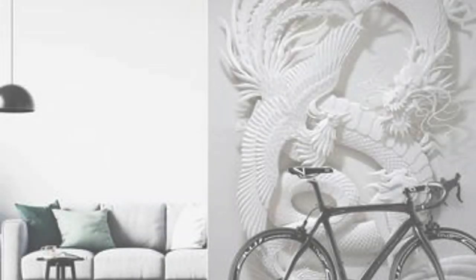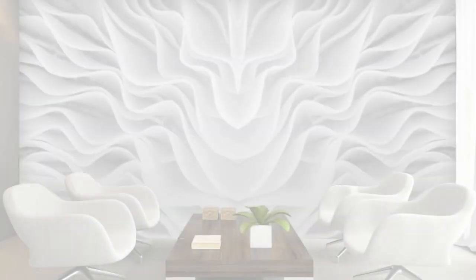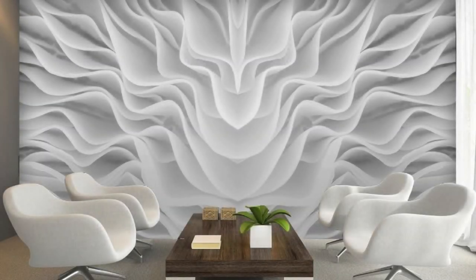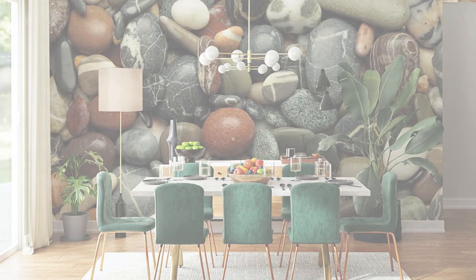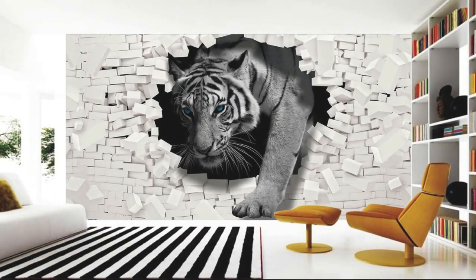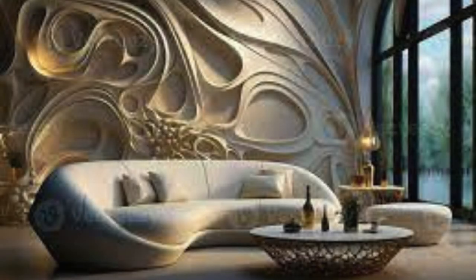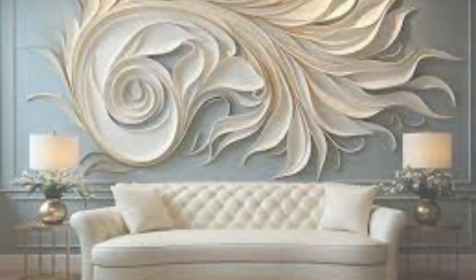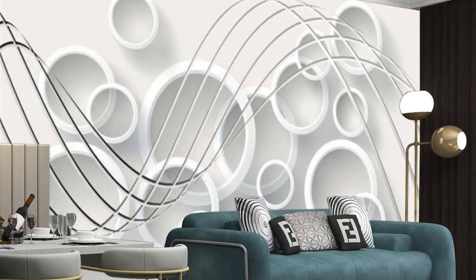The cutting-edge technology employed in crafting these wallpapers ensures a level of realism that is nothing short of breathtaking. Close your eyes, run your fingers over the textured surface, and feel the depth beneath your touch, transcending the visual experience into a tactile journey. The versatility of our 3D wallpapers allows you to curate an environment that reflects your personality and aspirations, making your living space a true extension of yourself. As you embark on another year with our collection, envision the endless possibilities, the stories waiting to unfold on your walls. Here's to another year of transforming spaces, creating memories, and celebrating the extraordinary with our captivating 3D wallpapers.